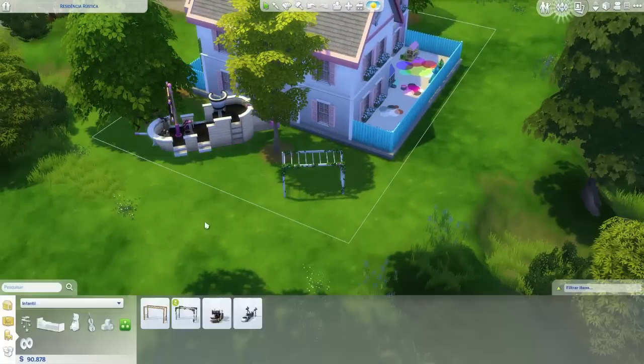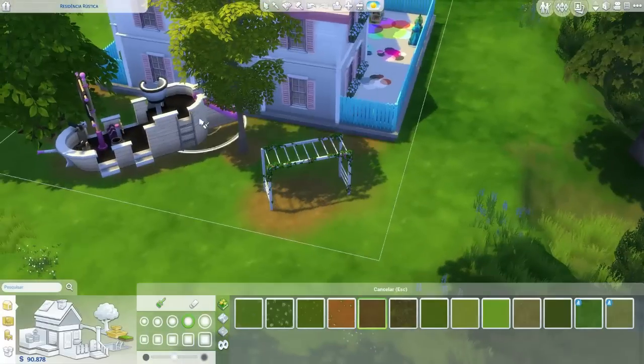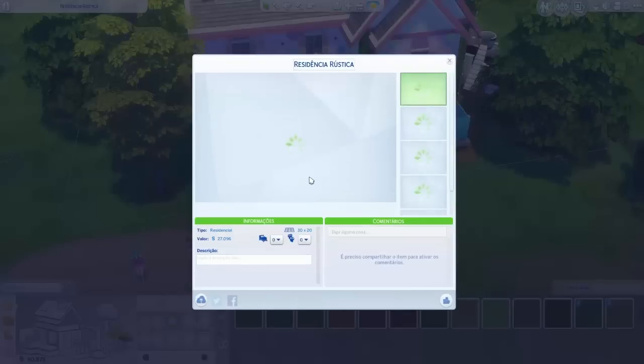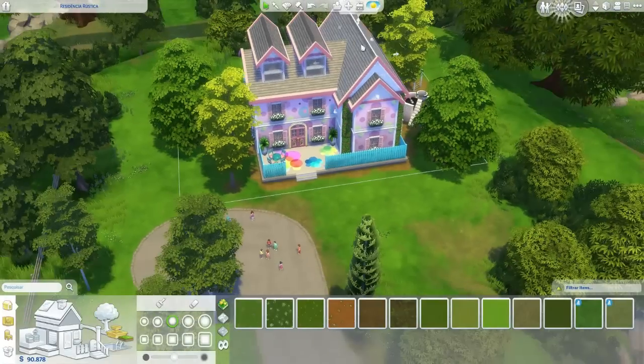Então eu sempre procuro isso. Se você quiser soltar sua imaginação, não ligue pro que os outros falam — tipo, você tem que construir desse jeito, não desse jeito. Constrói do teu jeito. O jogo é teu, se livra disso, seja feliz.